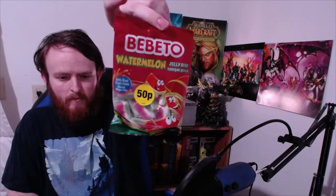Watermelon jelly gum with real juice! Bibito — Bibito watermelon jelly gum. Let's give it a try.